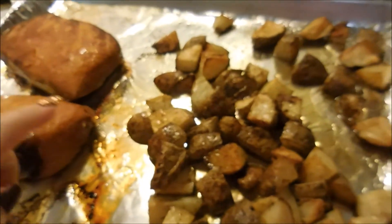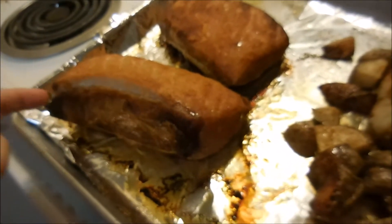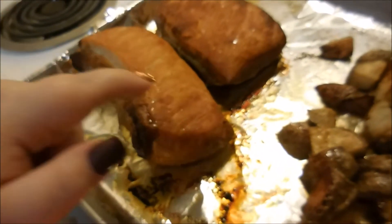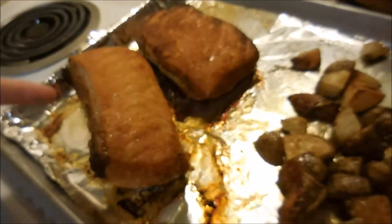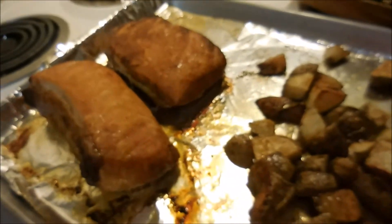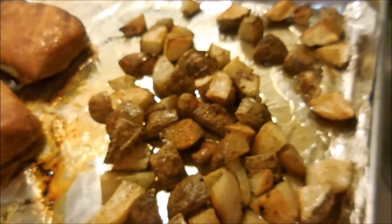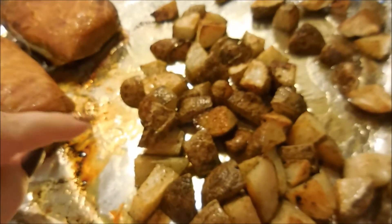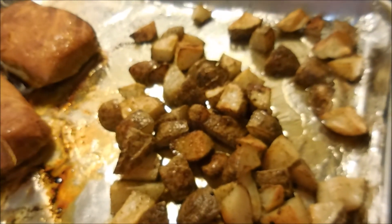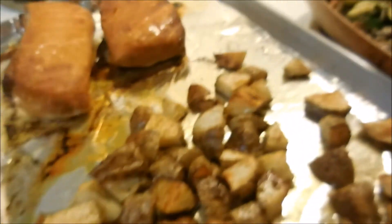Alright, so here's what's for dinner tonight. We are having a sriracha brown sugar pork loin — I got this at Kroger and just threw it in. I actually got two of them because they're super small and I want leftovers. Then I roasted some potatoes — scrubbed them really good with a little bit of olive oil, salt, pepper, and garlic. And back here we have some zucchini and mushrooms that I cooked up as well.